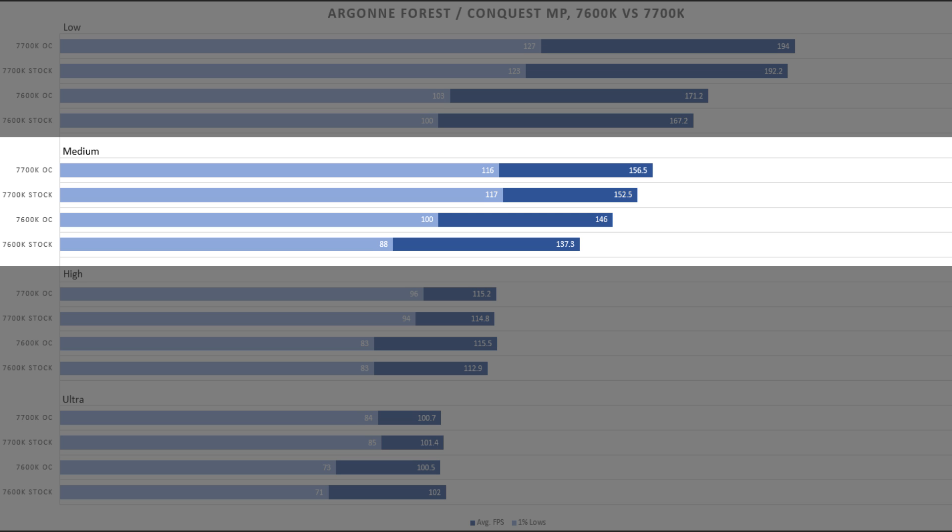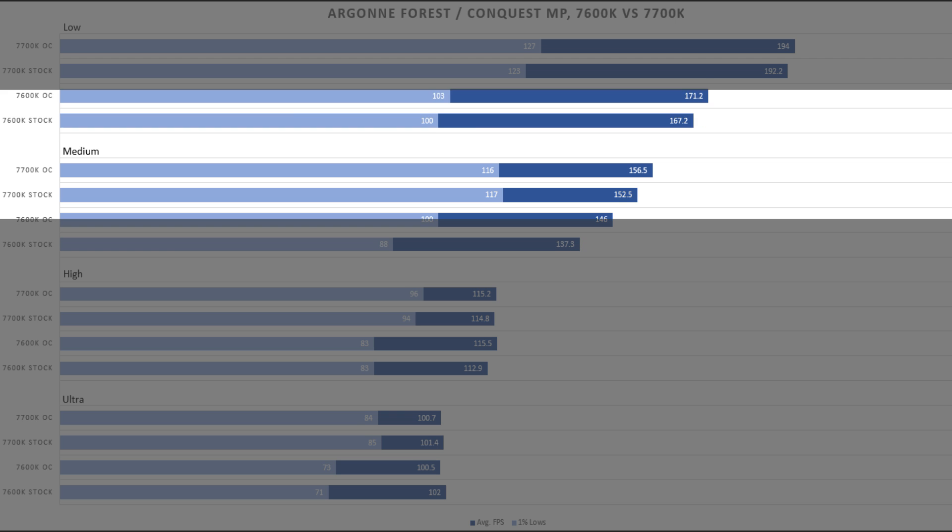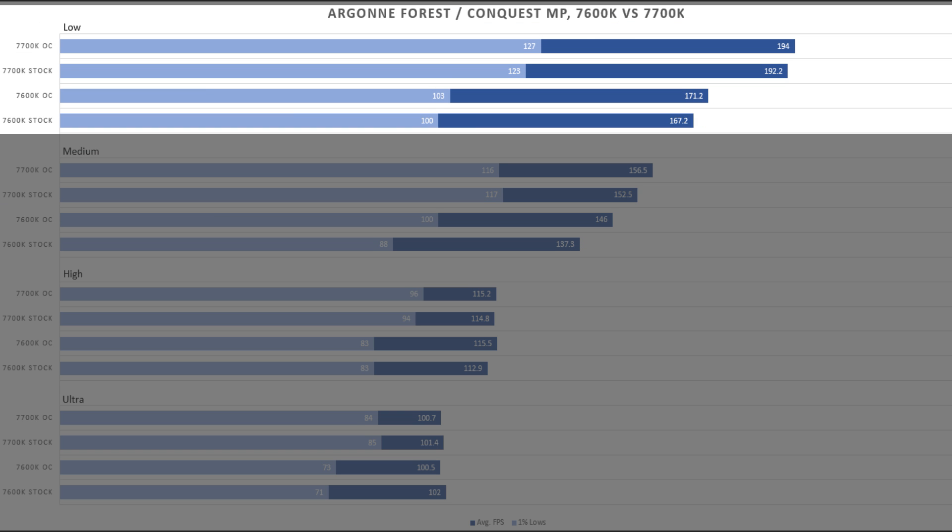With the i5, the GTX 1070 was only being utilized about 75 to 80% in these FPS ranges, whereas with the i7 the GTX 1070 was consistently at 100% — even when we drop the settings down to low and are pushing close to the game's maximum frame rate of 200 FPS.